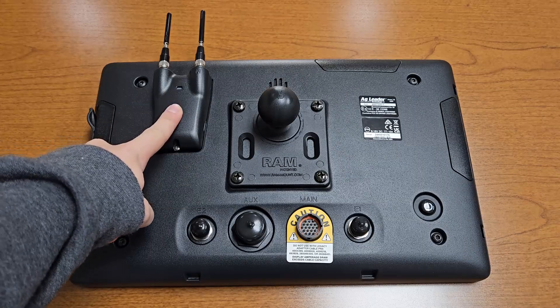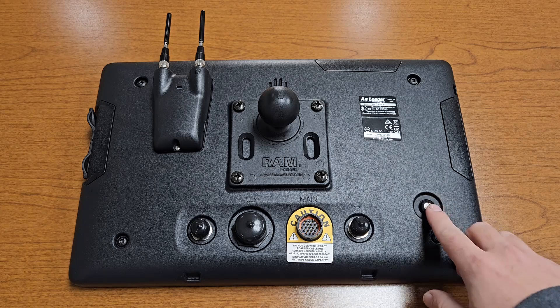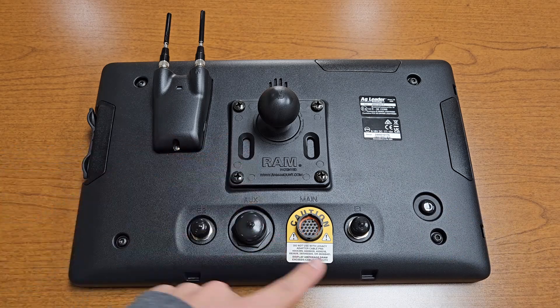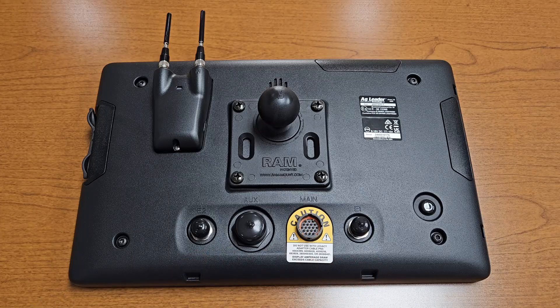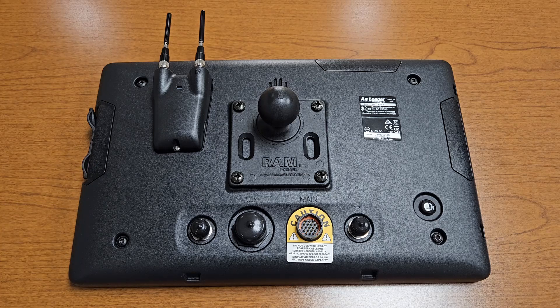The new integrated cell modem provides options for remote support, wireless data transfer, and RTK-level guidance accuracy without the need for a separate modem or hotspot. The power button, RAM ball mount, and all display connectors are also positioned on the back of the display. A phone charger port and USB port are featured on the side as well.